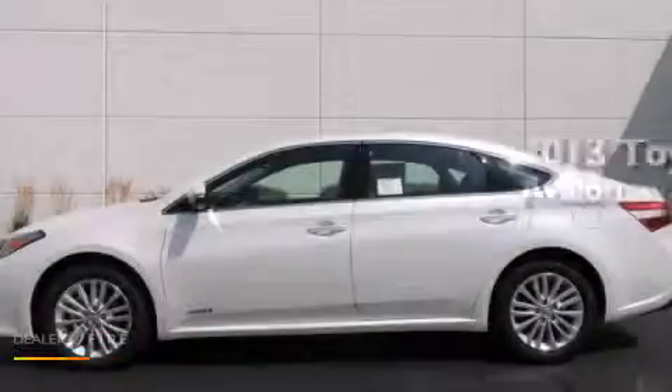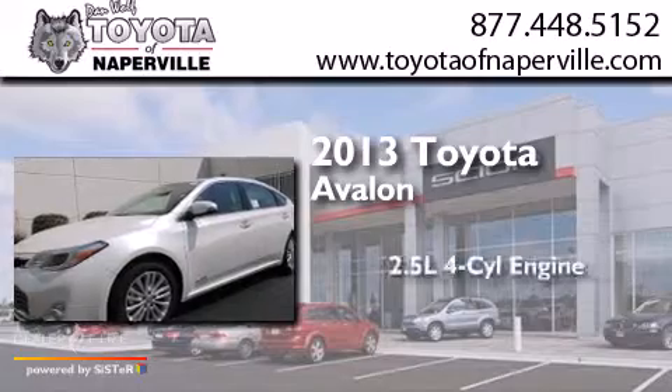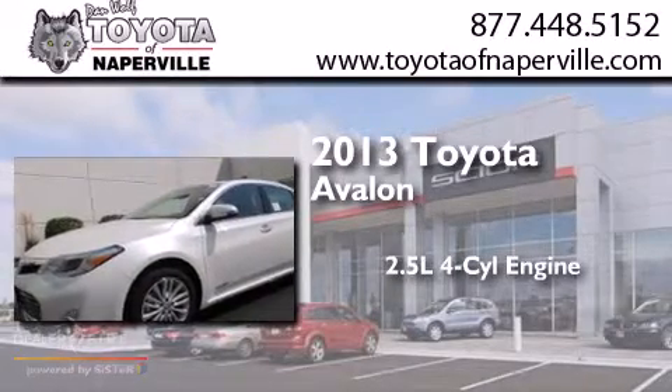This is a brand-new 2013 Toyota Avalon. It has a 2.5-liter four-cylinder engine and an automatic transmission.